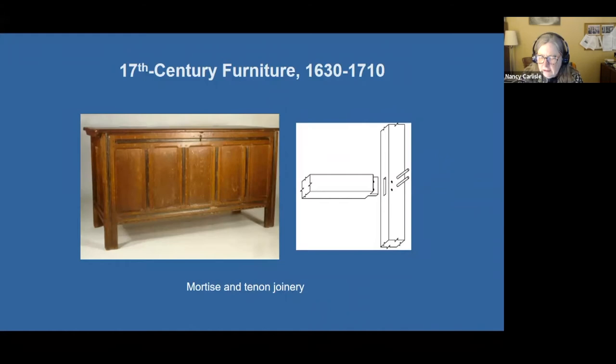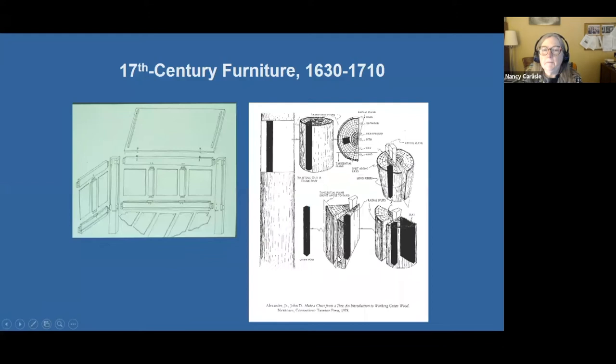The furniture of the 17th century utilizes basically the same technique used for timber framing — for building a house or structure. It's a technique that's been around for over 2,000 years and it rests on mortise and tenon joints. Here's your tenon, and here is a hole that receives the tenon — the mortise — and then pins to hold the tenon in place. You can see it in this exploded image of a chest: exactly the same way you would build a large structure.